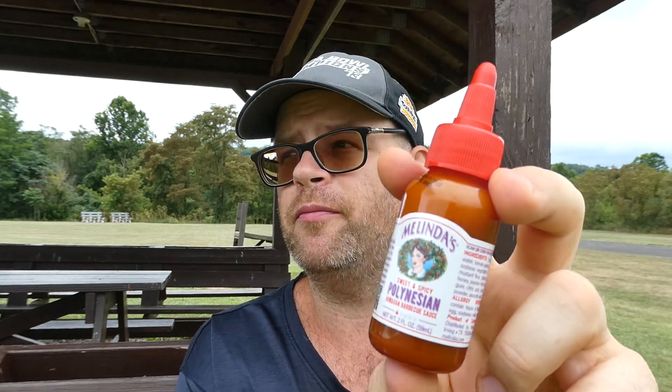Walmart dollar bin, or they have the big bottles for $4.98 — give this a try. Melinda's Sweet and Spicy Polynesian Hawaiian Barbecue Sauce. Amazing. I could see glazing ribs or pork chops and putting them on the grill. This might even go on a burger — yeah, that's amazing. A burger with some grilled pineapple, that would be amazing. Melinda's, that's your best sauce I think I've ever had, in my opinion.